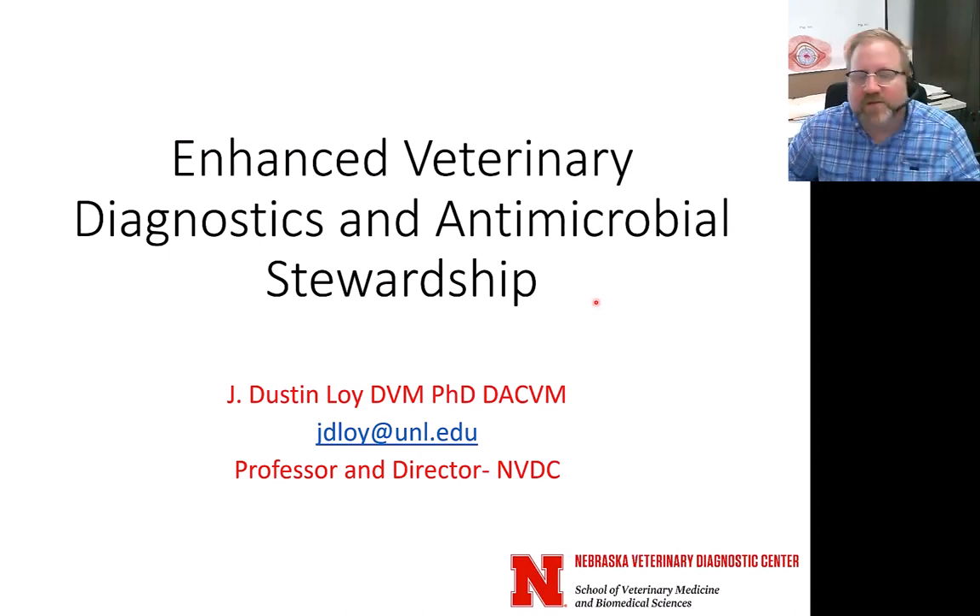Thank you for the invitation to speak with you today. I'm Dustin Loy. I'm a veterinarian and a microbiologist. I lead the Nebraska Veterinary Diagnostic Center, and I'm happy to speak with the environmental group.